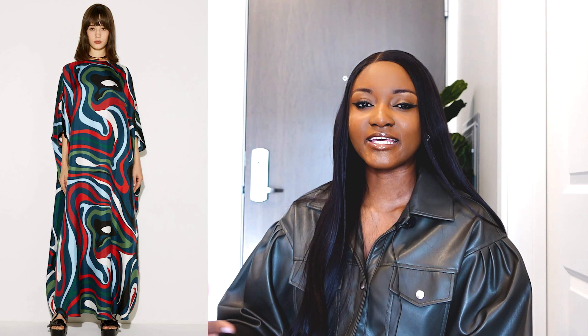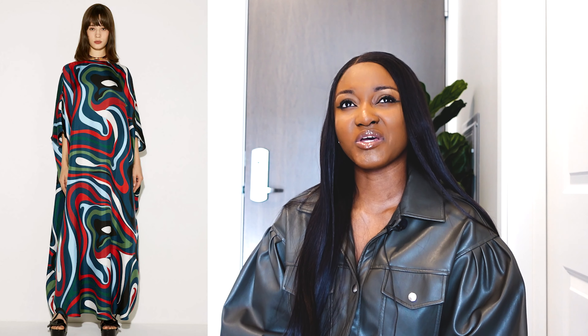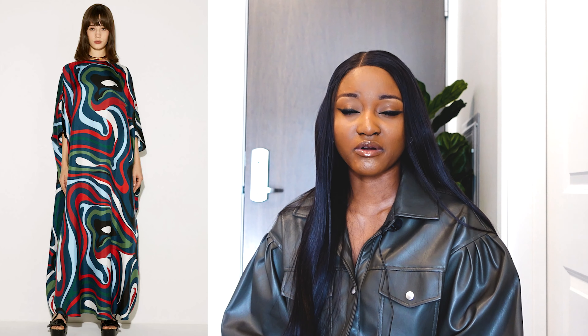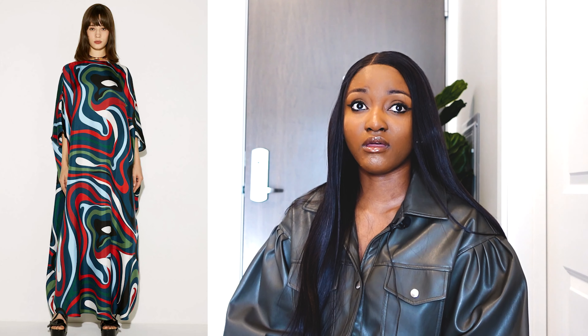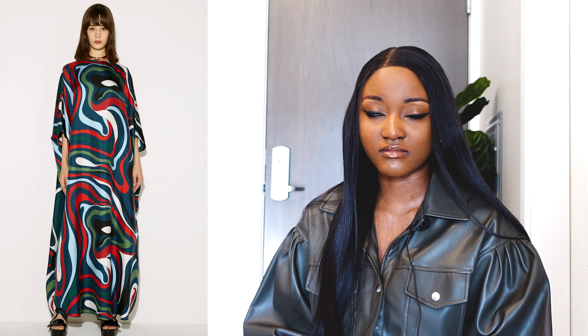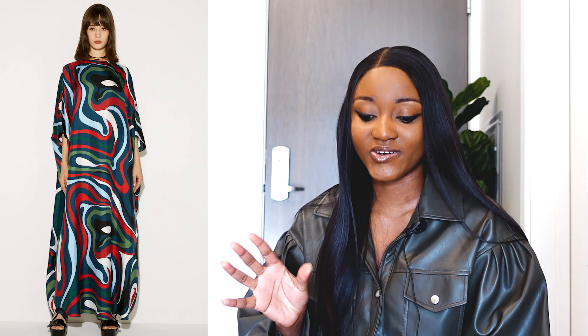Moving on to a more relaxed fit — this is the silk caftan dress. I forgot to mention: Emily Yourpussy has lots of beautiful detailed silk dresses, so if silk is your thing, look no further. I love how the silk material gives this elegant, bougie, classy vibe. This is more of a relaxed fit — I see this as something you'd wear to chill with the girls on a weekend, or for an informal event. The silk material takes the whole look from zero to a hundred.